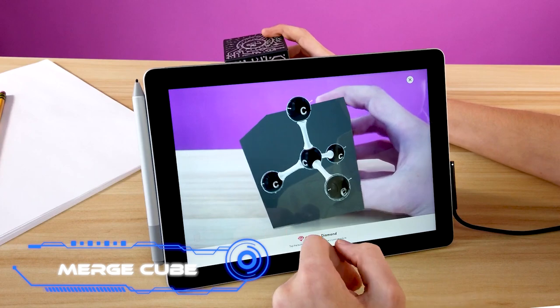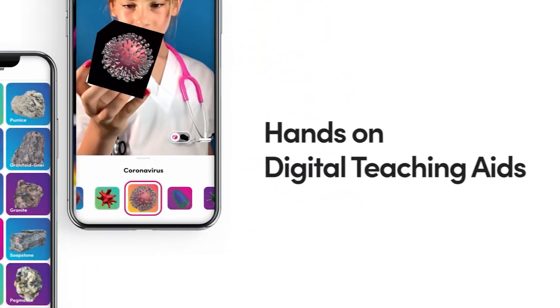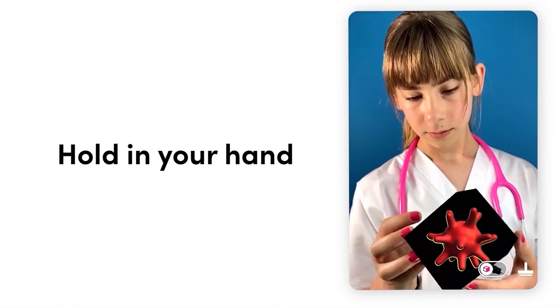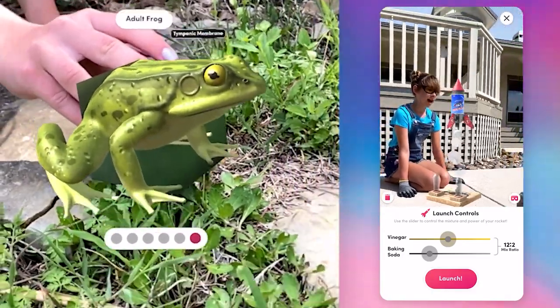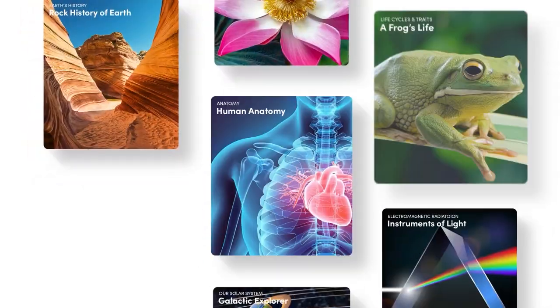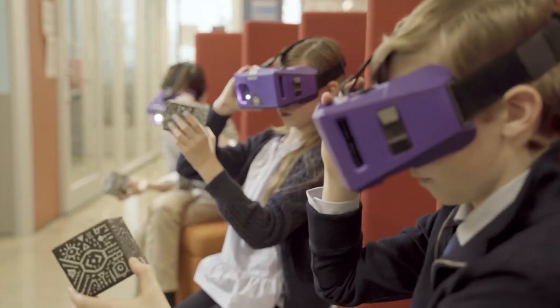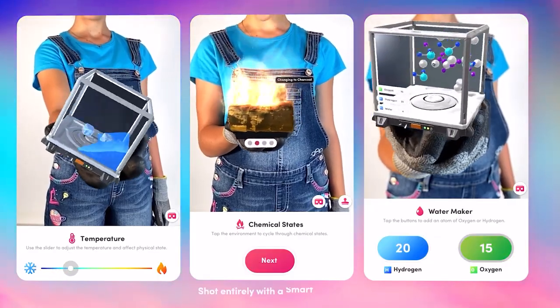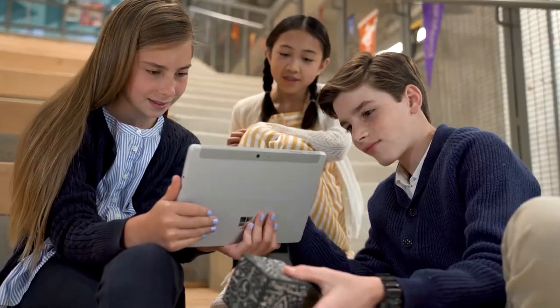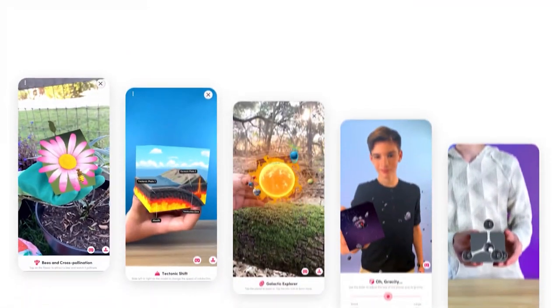MergeCube. This STEM educational model will help you learn. STEM education is a method of instruction that incorporates the study of scientific and engineering topics into a single system. The cube works with a wide range of virtual reality and augmented reality devices, including AR glasses, in addition to smartphones. You may design puzzle games and carry out various experiments — you can even hold the planet in your hands. It requires no charging or batteries, is compact due to its unique foam material, and costs $20. The apps can be downloaded for free, but a paid subscription is required to access further features.